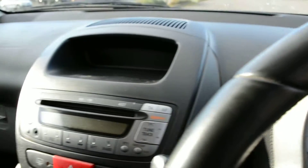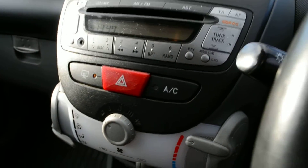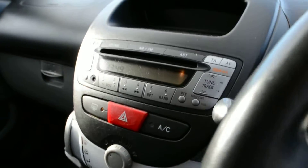Looking to the side of the car we can see the controls for the heating and ventilation. The car has air conditioning as can be seen here. It also comes with electric front windows and central locking.